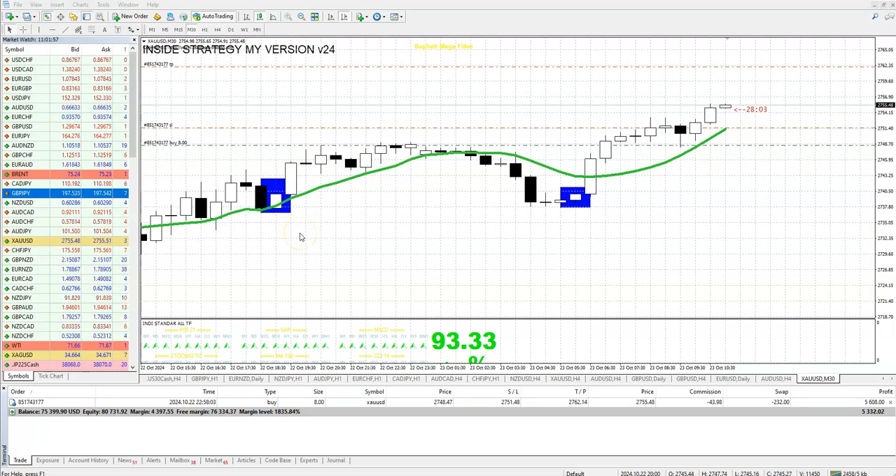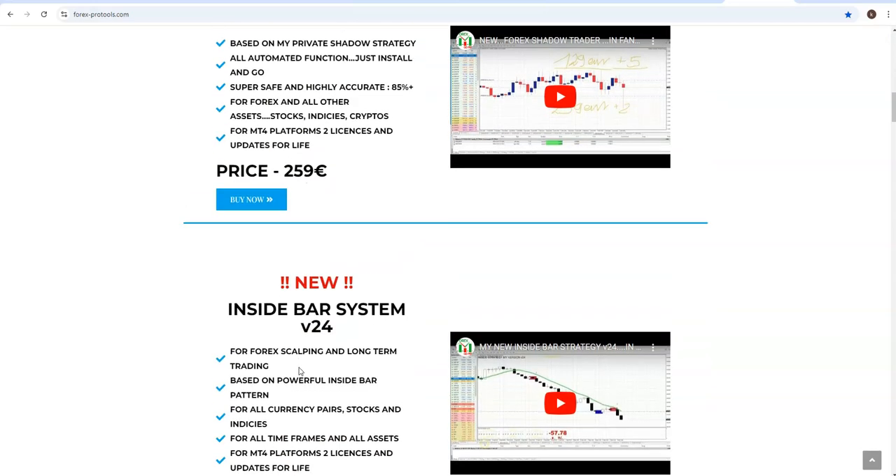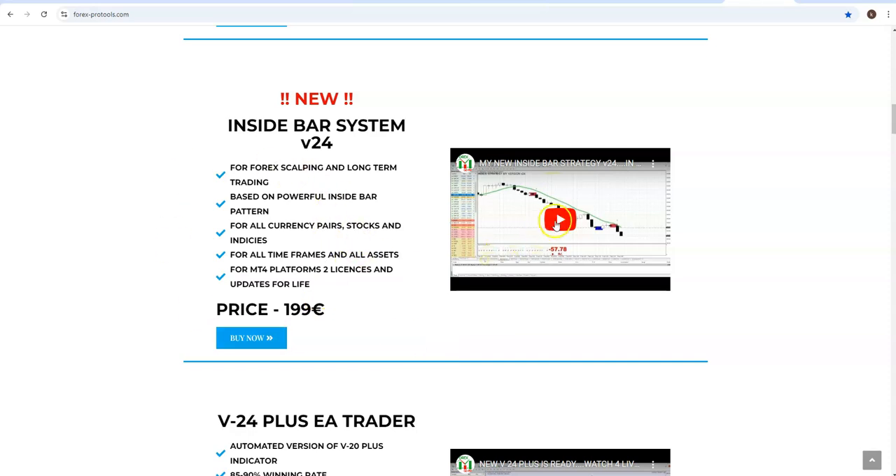Hello guys, this is Ivan speaking and today I want to show you some live trades with some of my products. As always on Wednesday you will get a promo offer for the same ones. First of all I want to show you the two best manual strategies — both are very new. One of these is the Inside Bar strategy, my version. We are on the gold trade, $5,000 in the money. How to use it and more details you can find in at least 10 videos I put on my YouTube, or you can go to my webpage and read everything there.